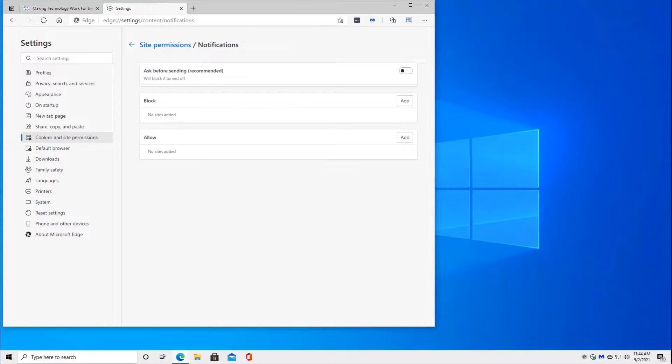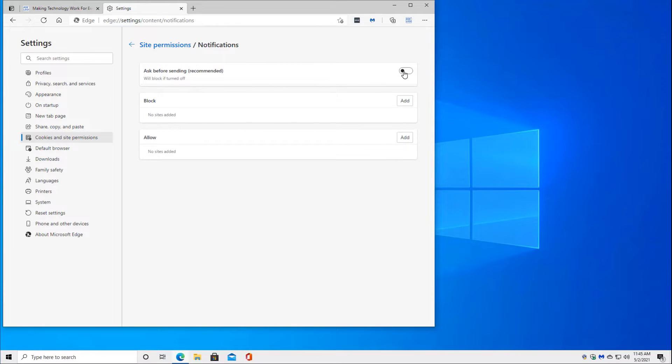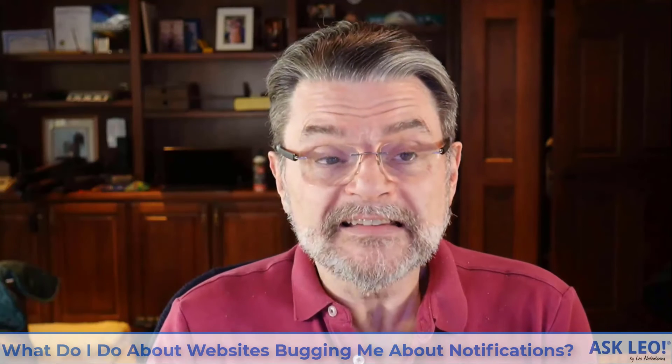What I have changed is this setting here: "Ask before sending" — recommended. They recommend that you turn it on, which means that every site will be able to ask you if you want notifications or not. I always want them off. My recommendation is that you simply turn this setting off. Even though it's not recommended, I recommend that this setting be turned off. But that's it in a nutshell.